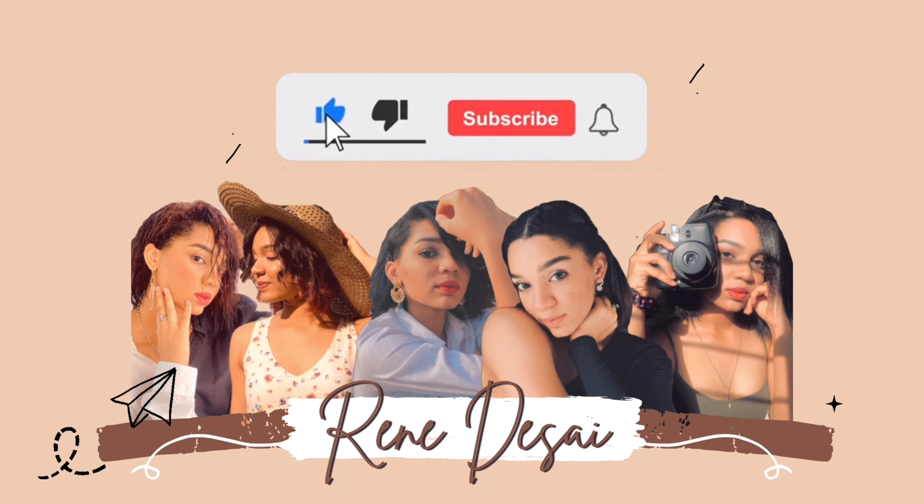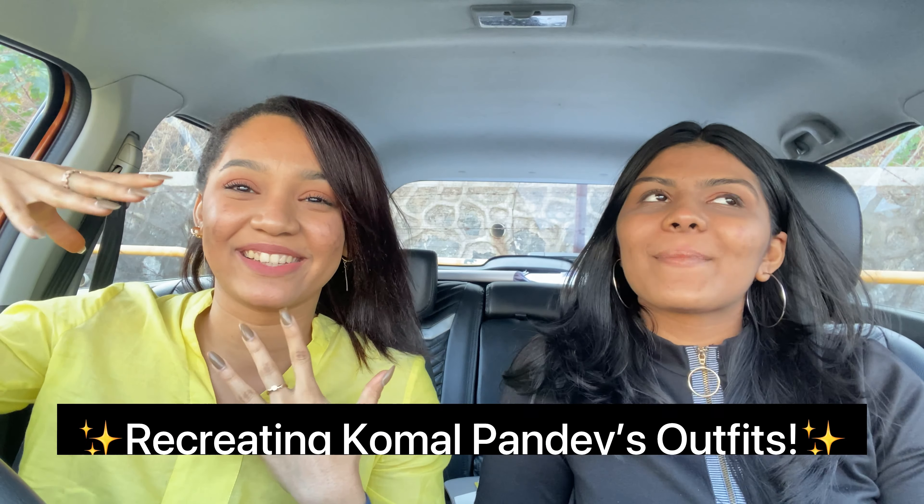Hey guys, welcome back to my channel. In today's video I have my school friend Milani with me — that's her Instagram ID right here. We are doing a video where we are trying to recreate Kumal Pante's outfits in some or the other way.